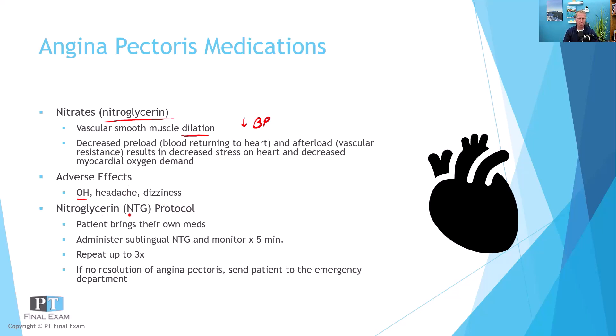Nitroglycerin protocol: obviously you're not prescribing the meds, but if they have their own, you say, 'You're having symptoms — time to use the nitro.' You take it sublingually, meaning under the tongue, let it absorb directly into the bloodstream, and monitor symptoms for five minutes. You can repeat this up to three times before or while calling 911, depending on severity. If there's no resolution of the angina pectoris, send them to the emergency department ASAP.